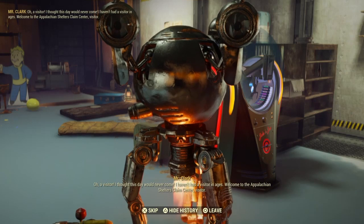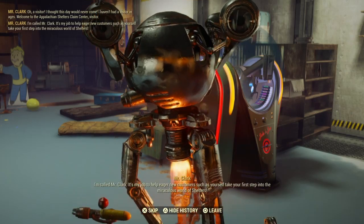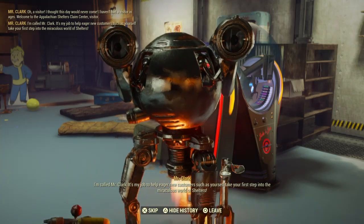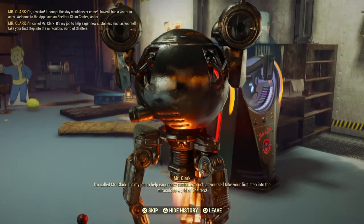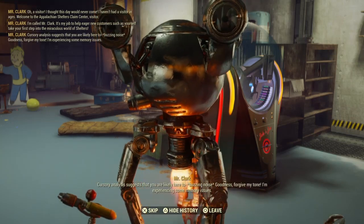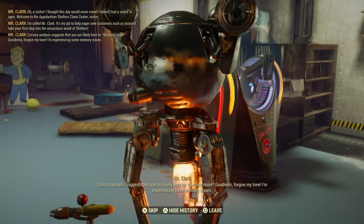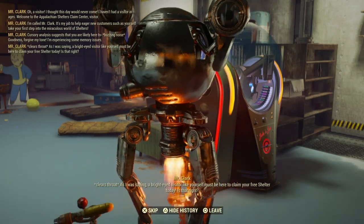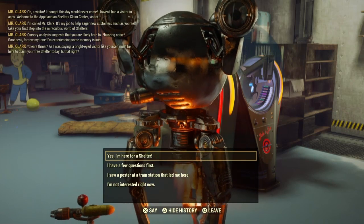I haven't had a visitor in ages. Welcome to the Appalachian Shelters Claims Center, visitor. I'm Mr. Clark. It's my job to help eager new customers such as yourself take your first step into the miraculous world of shelters. That's right, ladies and gentlemen — we are in the miraculous world of shelters.